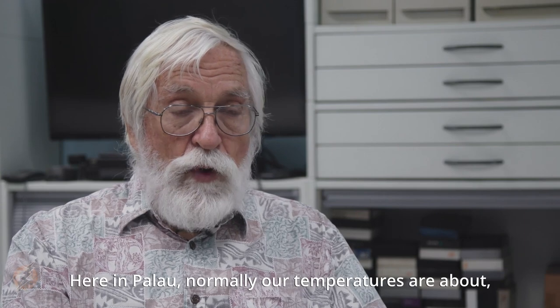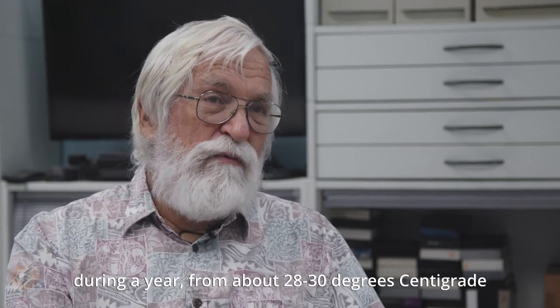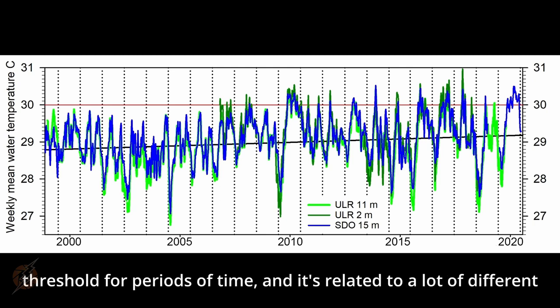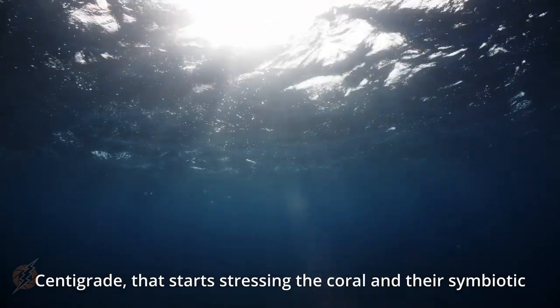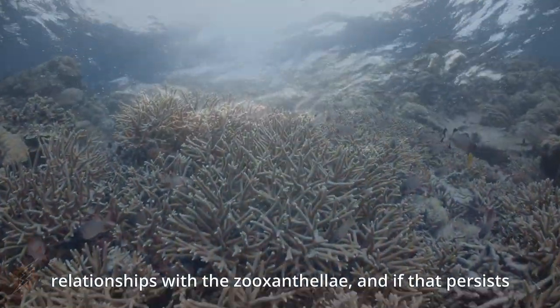Here in Palau, our temperatures normally range from 28 to 30 degrees centigrade during the year, and occasionally temperatures can go over that 30-degree threshold for periods of time. It's related to a lot of different factors, but once water temperatures go over about 30 degrees centigrade, that starts stressing the coral and their symbiotic relationships with the zooxanthellae.